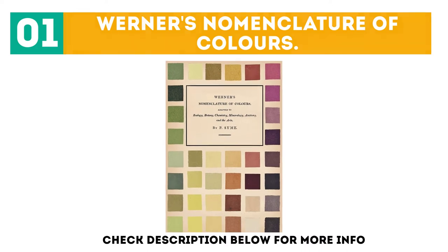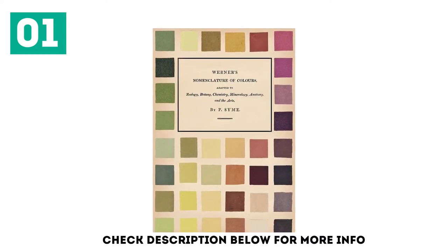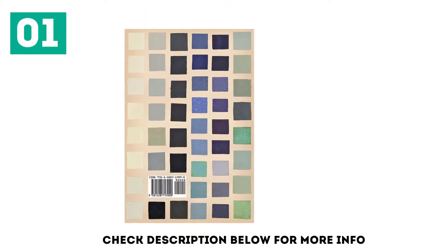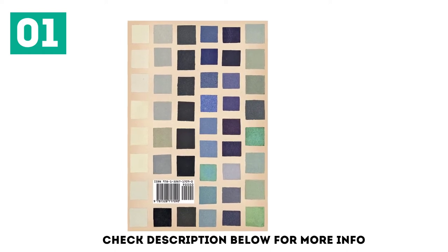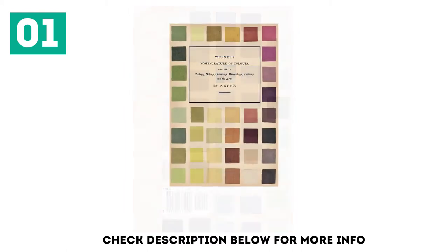Reed and Company presents this new edition of Werner's Nomenclature of Colors, first published in 1814. This small volume comprises a collection of 110 swatches displaying nature's color palette together with their poetical descriptions. In the 18th century, German geologist Abraham Gottlob Werner set out to establish a standard reference guide to color for use in the general sciences.